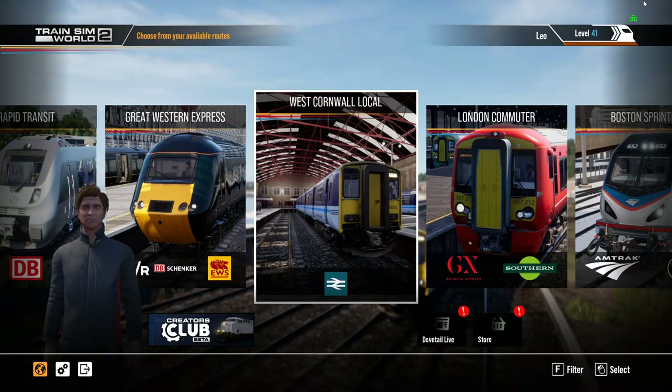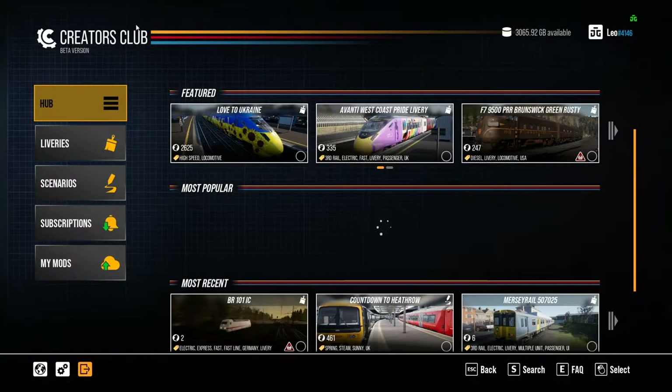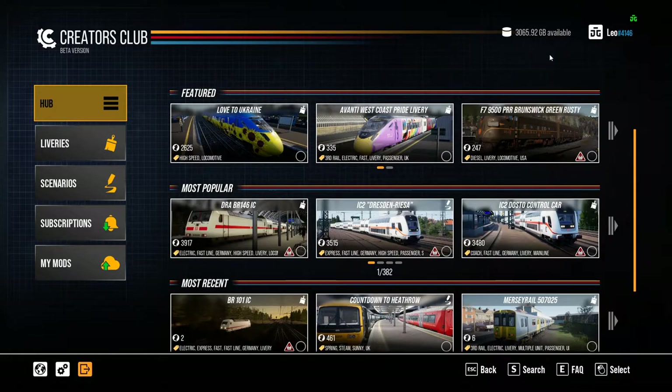It is in beta but it's an open beta to everyone playing the game now, and as soon as they've refined all the slight issues and glitches I'm sure it will come out of beta. So here we go — this is where you start off in the Creator Club. It tells you how much gigabytes you have available. This is basically taken from Dovetail Live, so you will need a Dovetail Live account. The Creator Club is essentially an opportunity for other people to create reskins, liveries, scenarios, and you can also upload your own mods.